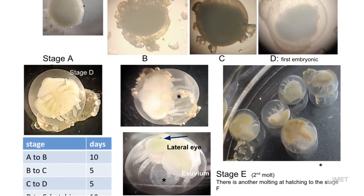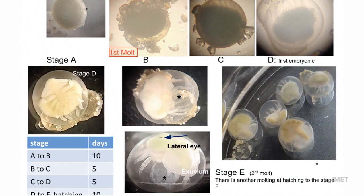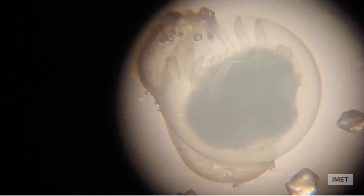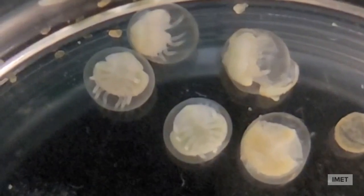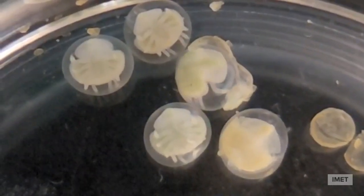Here you can see the molting stages of the horseshoe crab embryo. The first molt occurs at stage B, while the second molt occurs moving from stage C to stage D. Here you can see the thin shell being shed within the egg. A lot of activity can be seen between stages C and D. The embryos are still inside their envelope, like a balloon, but they can move around by pushing the envelope with their legs. Sometimes they can even be seen doing cartwheels.